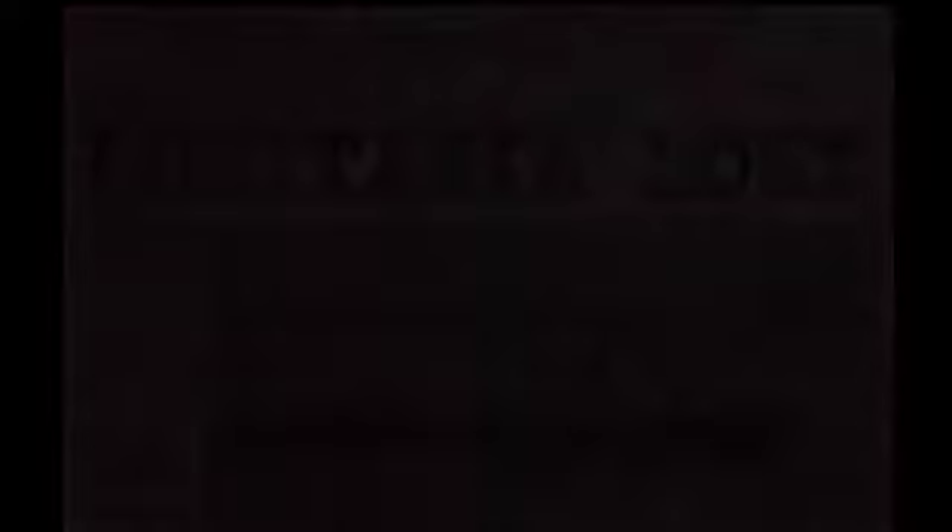But the survivors have a hopeful story to tell in my novel, Lusitania Lost, due out in October from Mango Publishing.